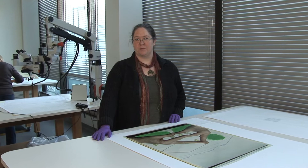I'm Katie Whitman, I'm the Photograph Conservator here at the Art Gallery of Ontario. As a Photograph Conservator, I am responsible for any and all works that involve photography. I work with all types of photographs.